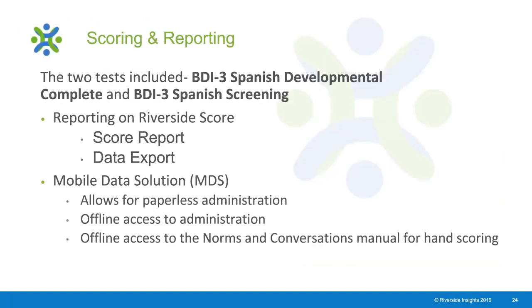BDI-3 Spanish is being released with the Developmental Complete and the BDI-3 Spanish Screening Assessment. With the release of these two new assessments, there is access to two online programs. First is Riverside Score, where you can score and report automatically. There are two different score reports available: the score report and the data export. The next slide will cover what scores can actually be produced on these two reports.